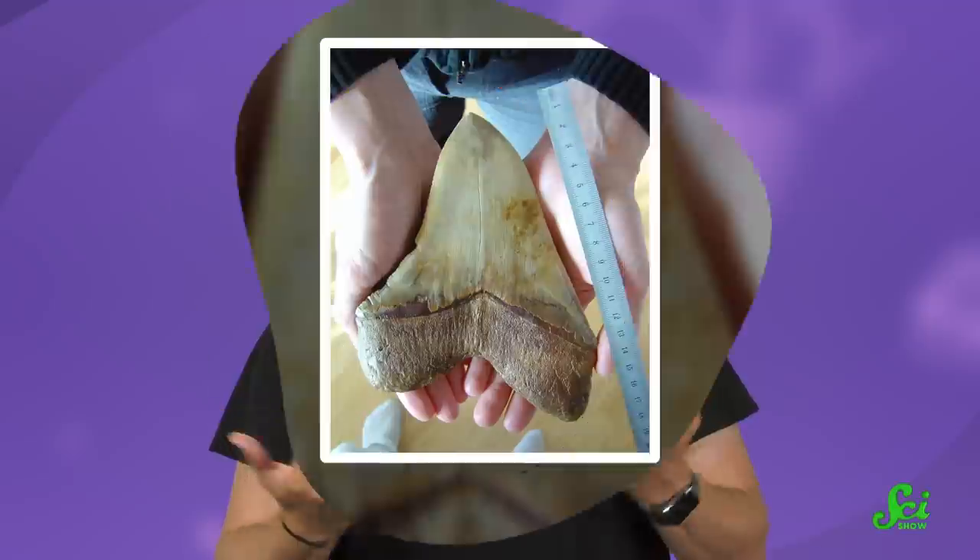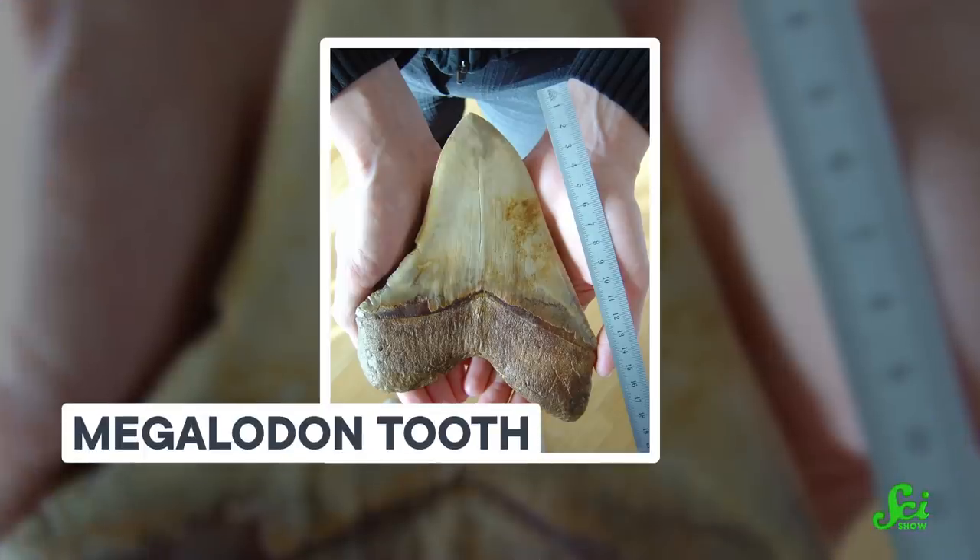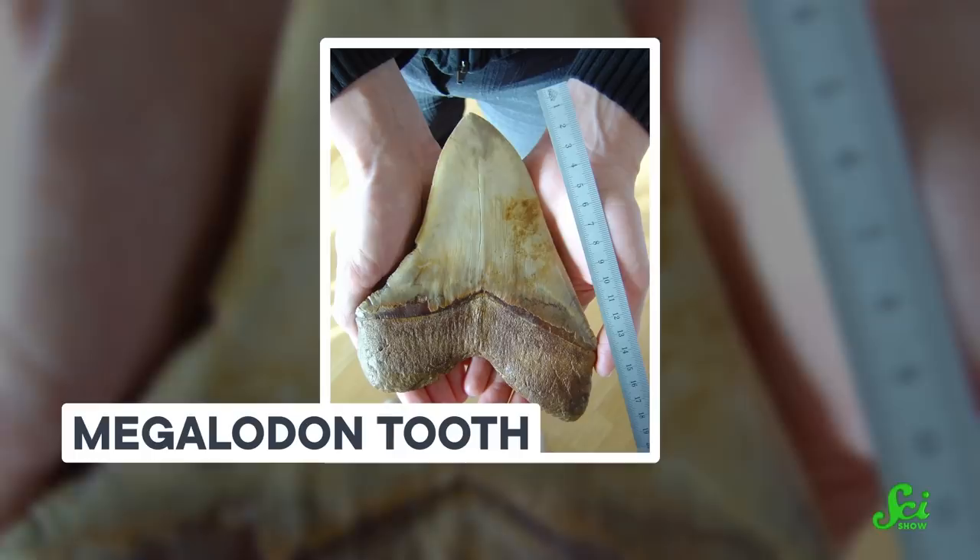Megalodon didn't fossilize well. Like all sharks, its body was mostly made up of soft, squishy cartilage, with the major exception being its teeth. Most of the megalodon fossils we have are, in fact, teeth. And you might think that's way too little evidence to say we found a whole baby shark nursery. But it turns out, you can tell a lot from a tooth.